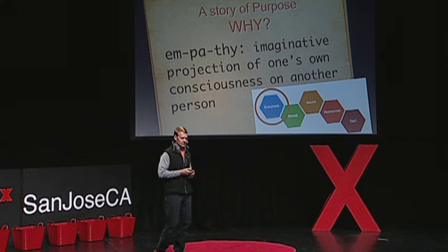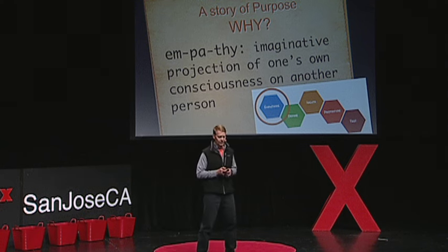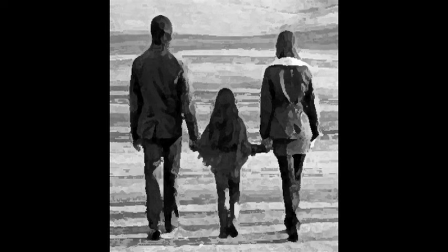I thought I would share a quick story with you. It's a little tough story to tell, but I'm going to give it a shot.